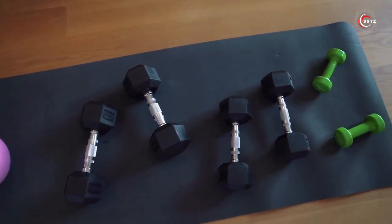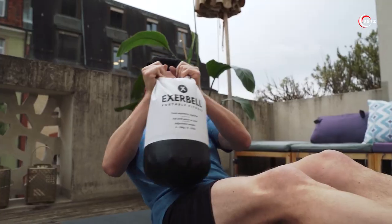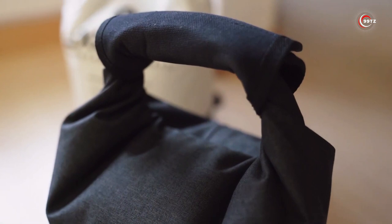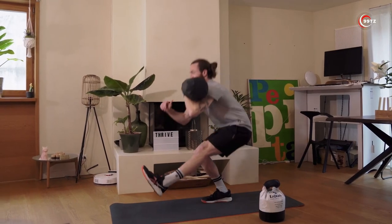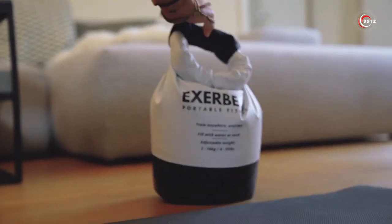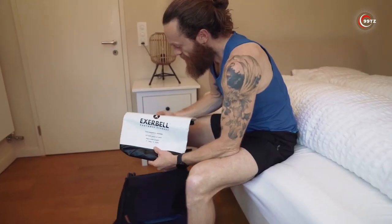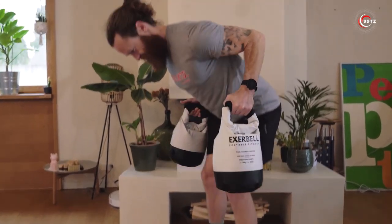Exerbell. Exerbell challenges your fitness norms. Who needs pricey gear when a bag's the answer? Fill with water or sand, transforming it into a dynamic weight. No mess, no fuss — just adjust the weight using interior markers, seal with a clip, and voila. Strengthen your core with over 30 exercises: weights, squats, curls, Turkish get-ups, and swings. Afterward, empty and fold for compact storage. This is the ultimate travel companion — your gym on the go. Exerbell redefines fitness, proving that innovation fits in a bag.